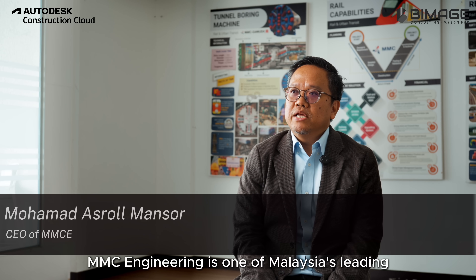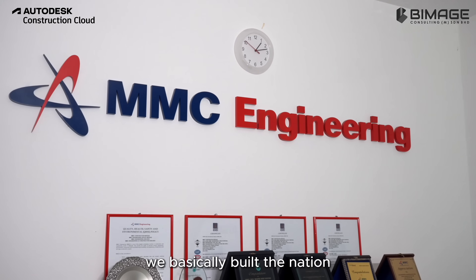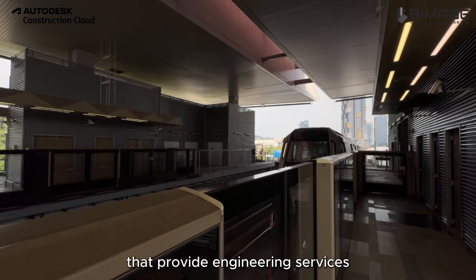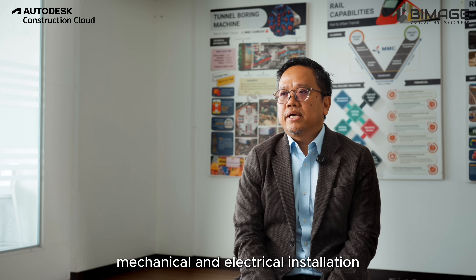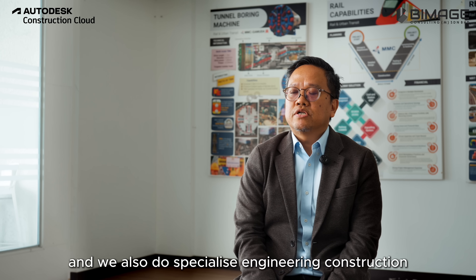MMC Engineering is one of Malaysia's leading multidisciplinary engineering and construction companies. We basically build the nation. We deal with a lot of mega projects that provide engineering services ranging from procurement and project management, civil and structural construction, mechanical and electrical installation, and we also do specialized engineering construction.